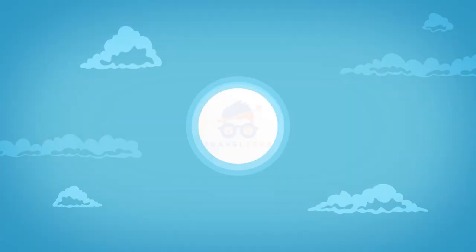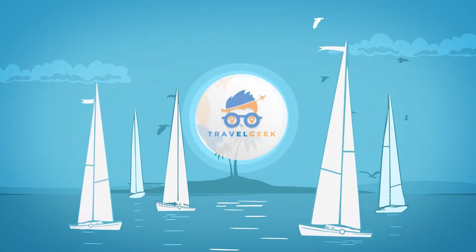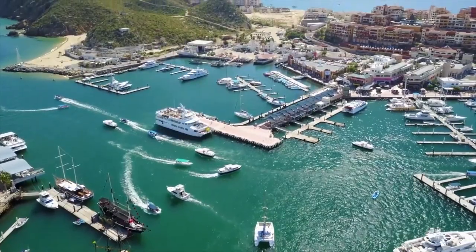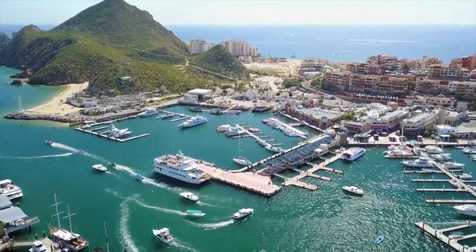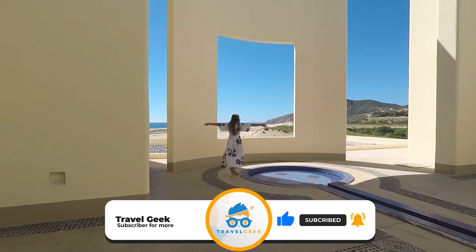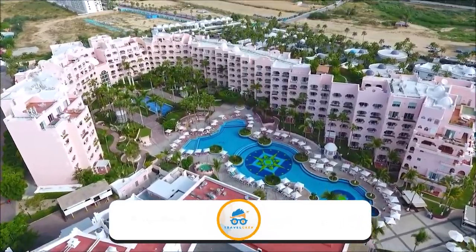Hello, it's me Noah, and welcome back to my channel, Travel Geek. In today's video, we're going to have a look inside the Pueblo Bonita Sunset Beach in Los Cabos. Make sure you like this video and subscribe to our channel for more interesting videos, and with that said, let's get right into it.